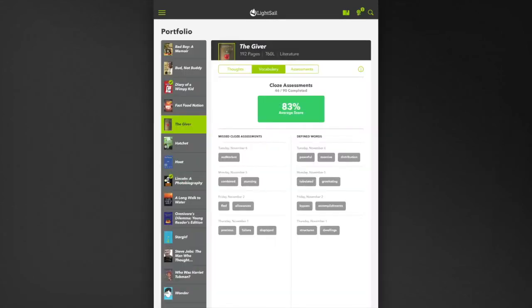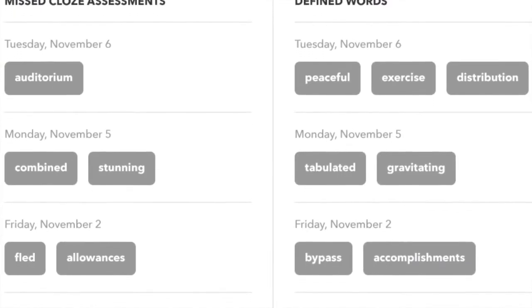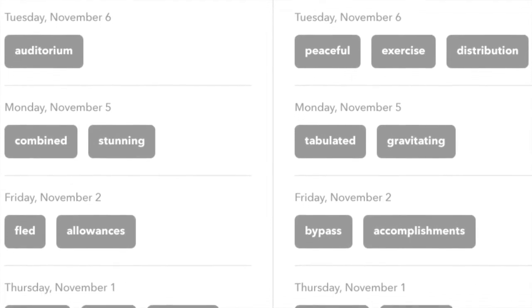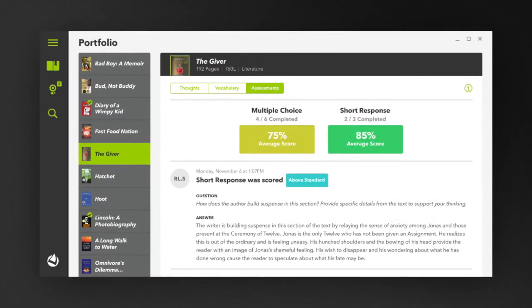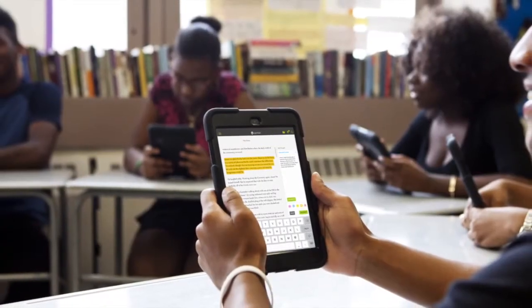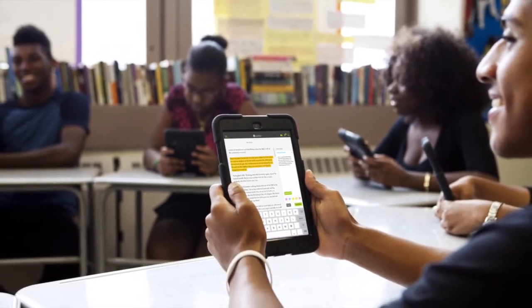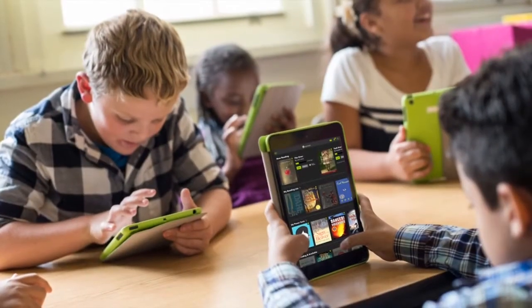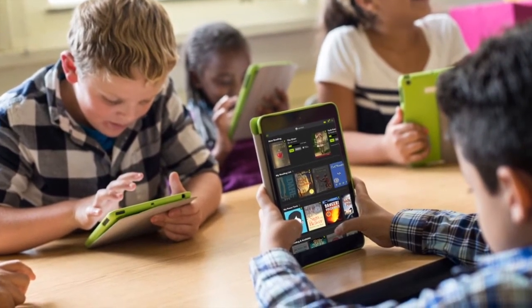Adaptive, personalized word walls help students keep track of words they've looked up and cloze assessments they've missed, while continuing to support vocabulary acquisition — all behaviors that lead to better, stronger readers. Persuasive learning technologies like these encourage students to perform better on the assessments they encounter throughout the texts. The result? Better comprehension, increased ownership of learning, and greater motivation to read more. By helping students make meaning of their own data, LightSail bolsters their development as readers.